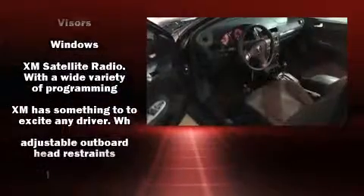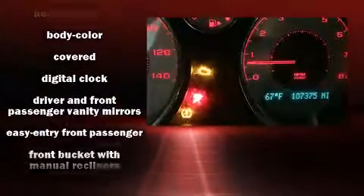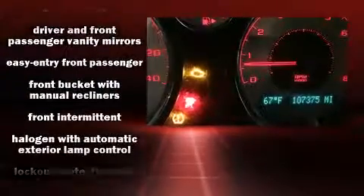This model accommodates five passengers comfortably and provides features such as delay off headlights, a trip computer, remote keyless entry, and one-touch window functionality.